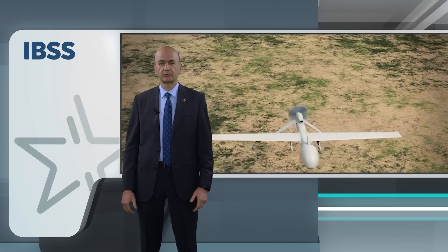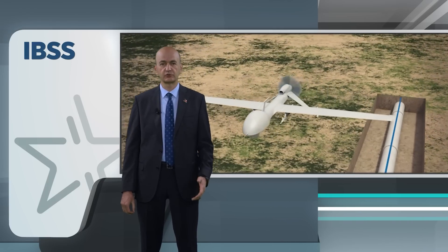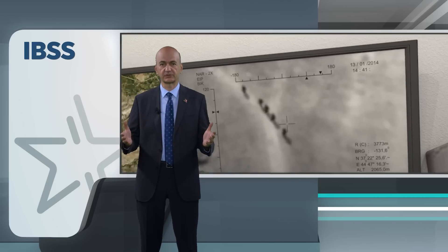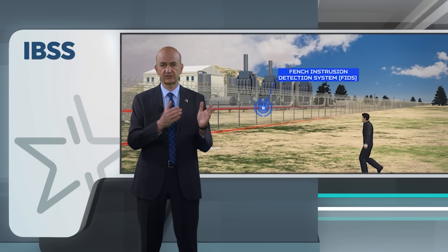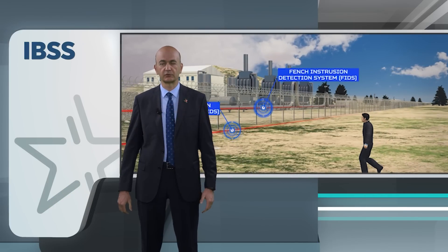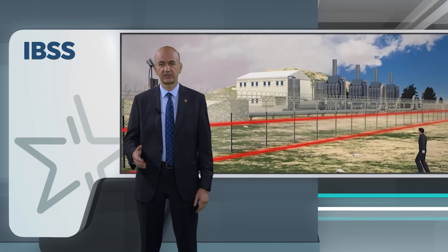Havelsan Integrated Border Security System, or IBSS, is a comprehensive solution with a range of advanced features to enhance border security. The system is designed to provide solutions to the challenges facing border security forces around the world, including smuggling, human trafficking, illegal migration and terrorism.